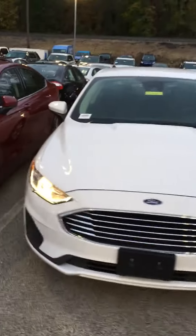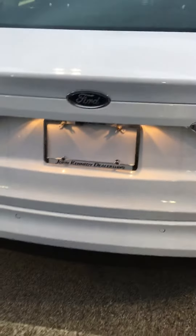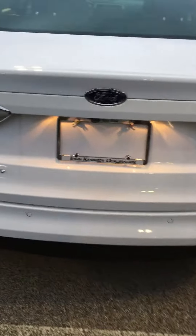This is our 2019 Ford Fusion Hybrid SE. It does have a reverse sensing system as well as a backup camera. It does have cloth interior.